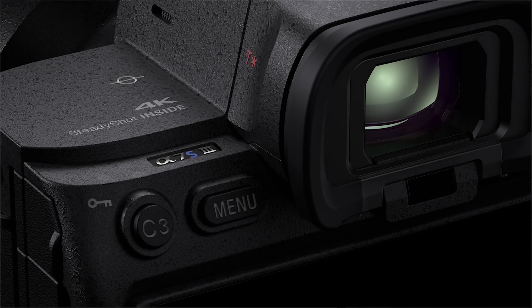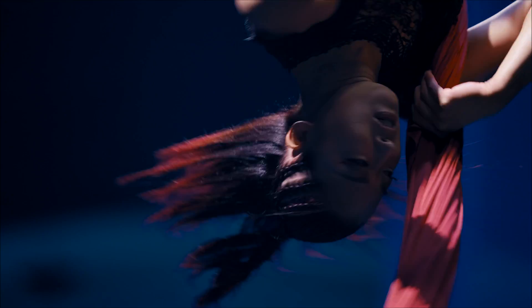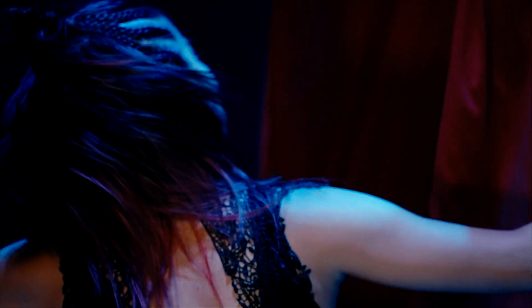The original Sony Alpha 7S became world famous for professional video quality, and the Alpha 7S Mark III continues this legacy. It's designed for professional creators who demand cutting-edge technology. In fact, Alpha 7S cameras have been used around the world to capture movies and TV shows.